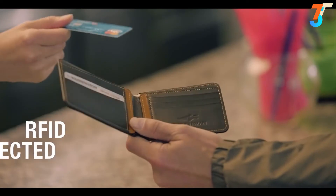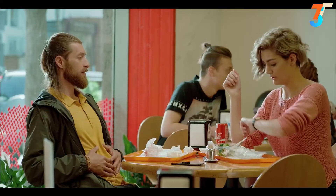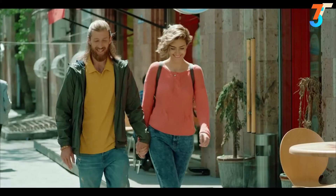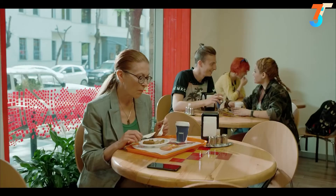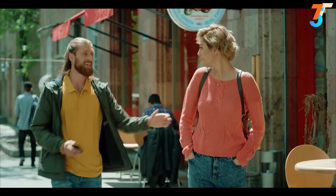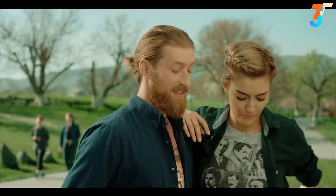Rob's lifestyle is very active and occasionally he forgets his phone in crowded places — but Volterman notifies you when you've left your phone behind as well.